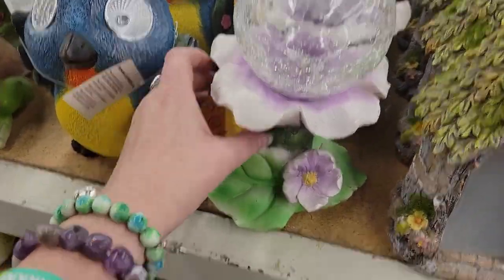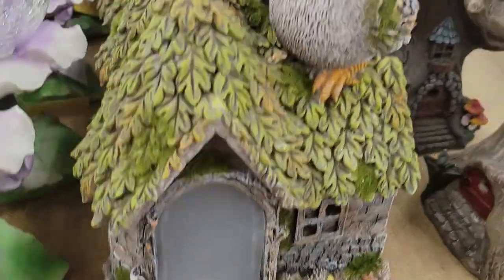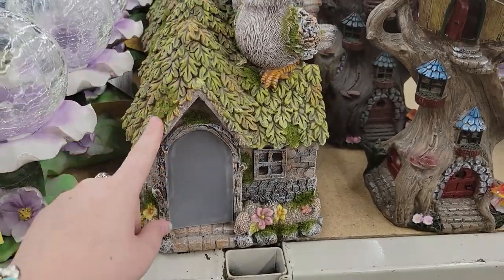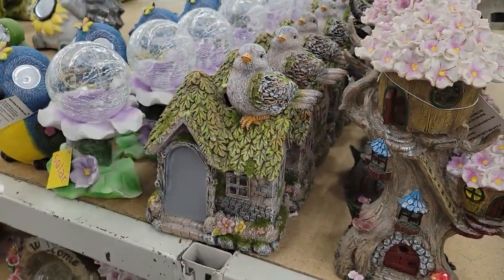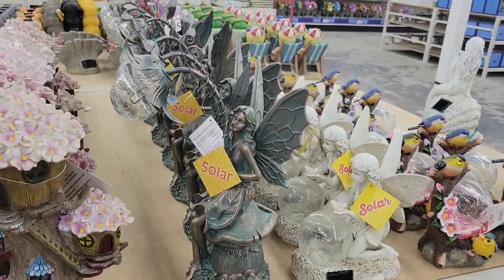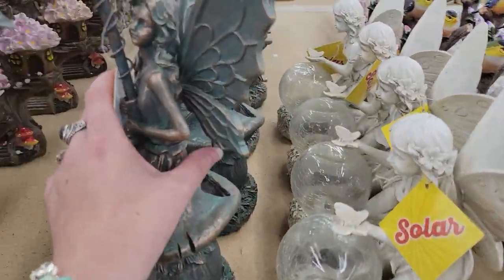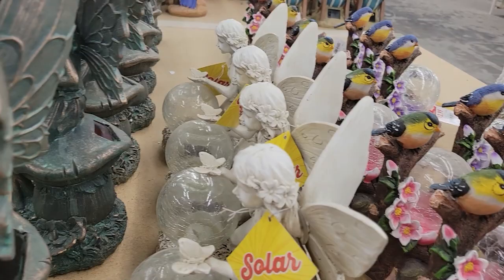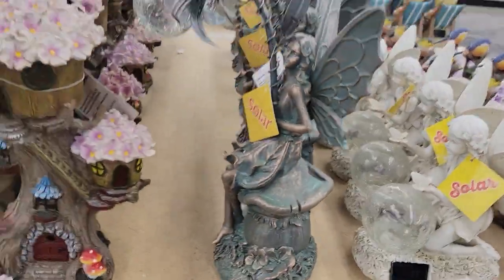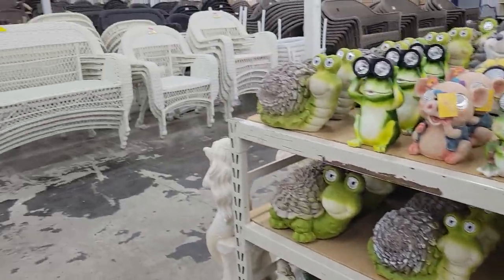Oh, this is cute! Look at this little solar thing — it's very much like a little fairy house. This is actually really adorable. You could totally paint it to be a little bit darker if you wanted, or if you were doing a whole forest witch garden theme — this is actually really beautiful. How much is this one? $19.99, so $20. I'm not sure if this stuff is on sale yet, but if you can get it on sale, it's actually really pretty.